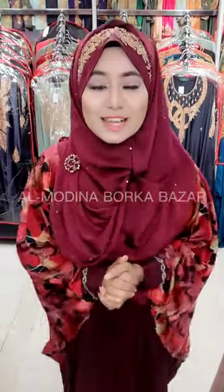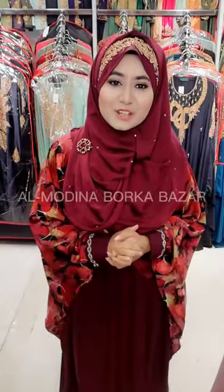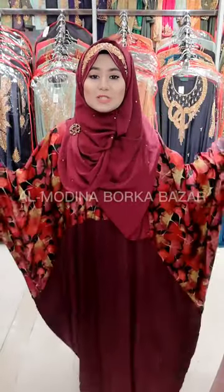Assalamualaikum. I am Isra Tashneem Anunna, Brand Promoter and Modest Model of Almudina Burkhabazaar. Welcome to my another short video, and today I am going to show you a very beautiful look at the Shartabaya.